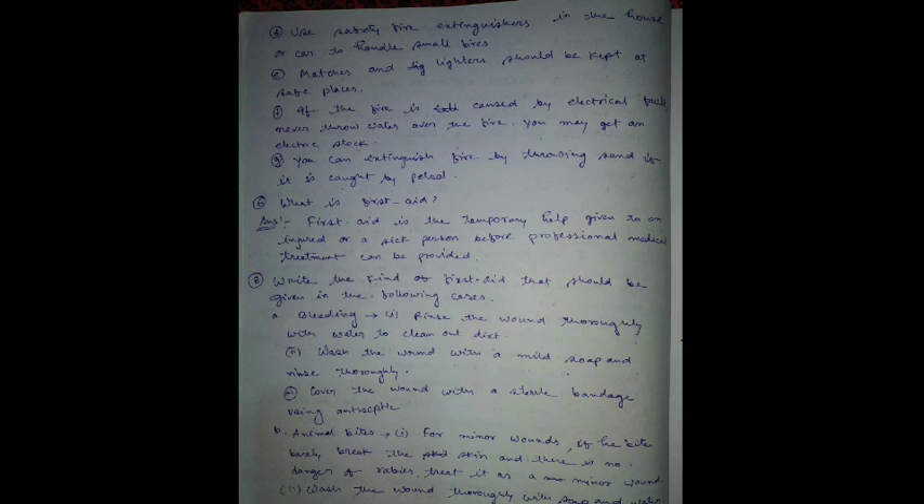If your clothes are on fire, stop, drop, and roll until the fire is out. Shout for help, but do not run — running makes the fire burn faster. Use safety fire extinguishers kept in the house or car to handle small fires.